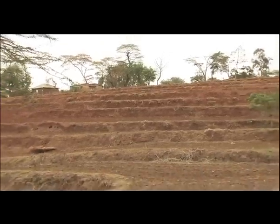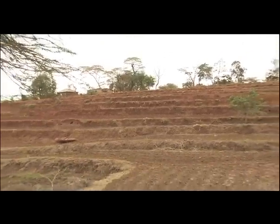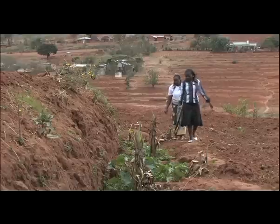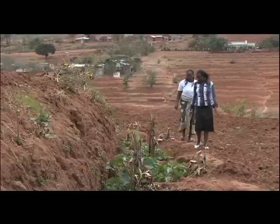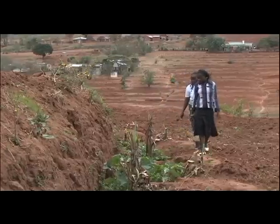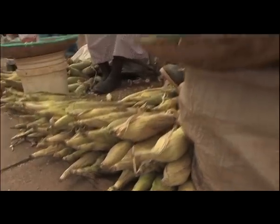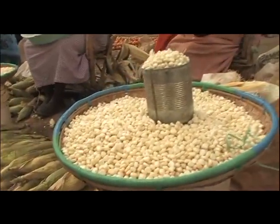Fanya Juu Terraces form the backbone of smallholder farming systems in the East African Highlands. Through conserving moisture and reducing erosion, they stabilize and improve production. This is a proven adaptation technology that most of all makes good sense to farmers.